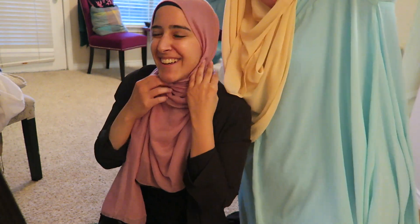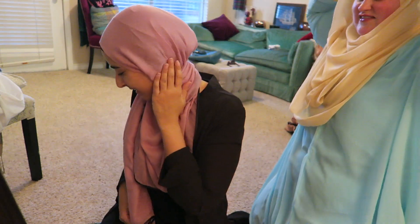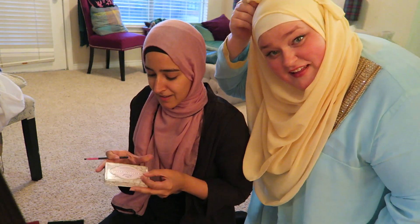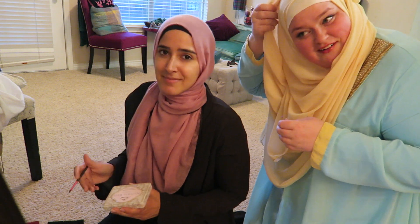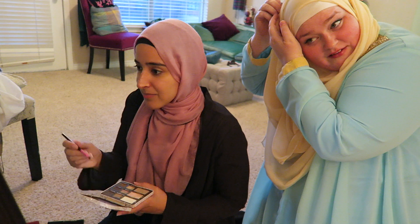Are we videotaping? Yeah. Oh, hi! So don't take off my hijab. No, don't — I would say that's a negative. Should I tell people what I'm using? If you want to. As-salamu alaykum. We're getting ready, quickly, because we're supposed to be there like now. And alhamdulillah, she doesn't live far — like down the street. But we're getting ready.